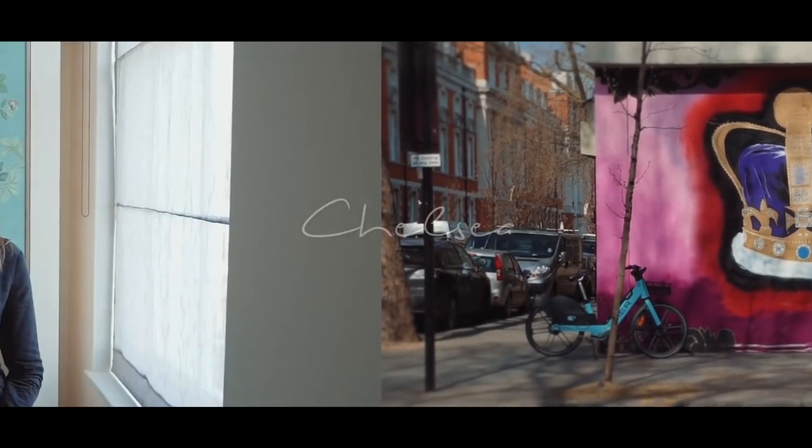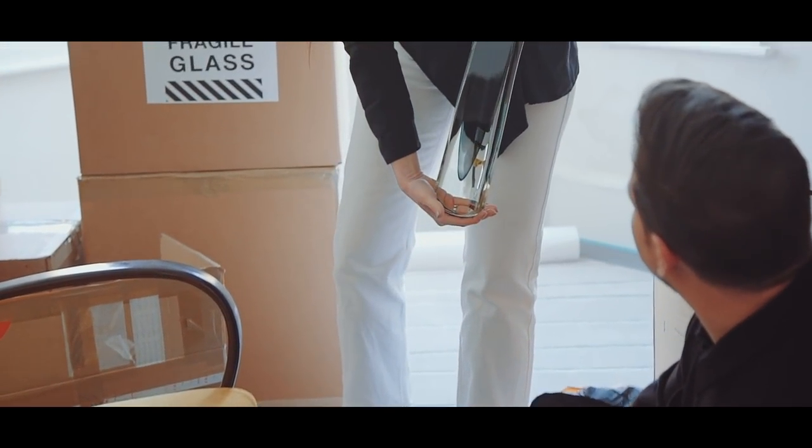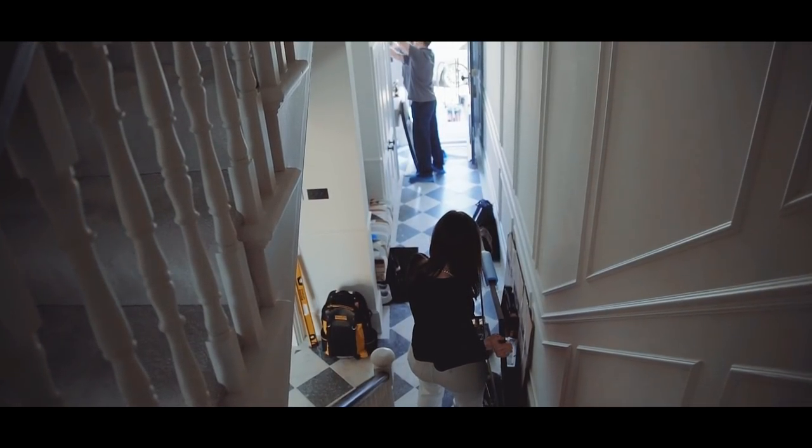We are at our Chelsea Townhouse project and we are finally installing. The clients are moving in in about one week. We had some furniture delivered yesterday, all of the window treatments are going up, and we're doing some art hanging today.